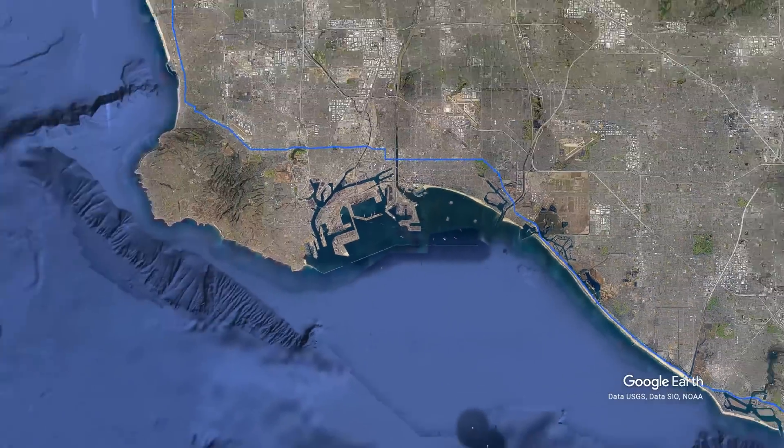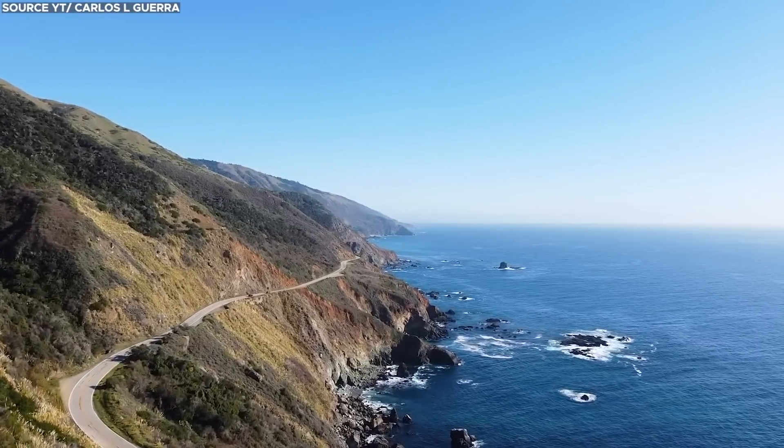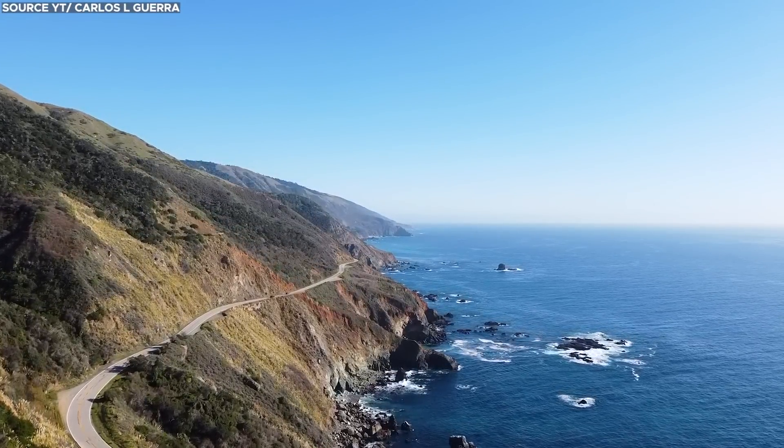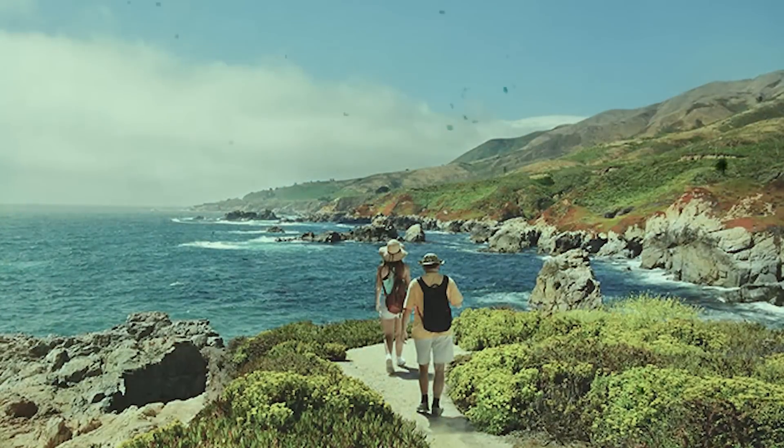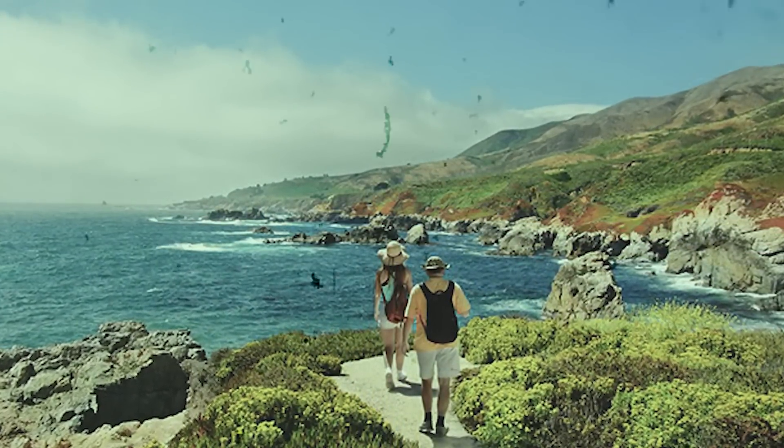The road stretches across more than 656 miles through the state, but is most known for the sections along California's central coast, where millions of tourists each year admire the pristine and wild terrain where the mountains meet the Pacific.